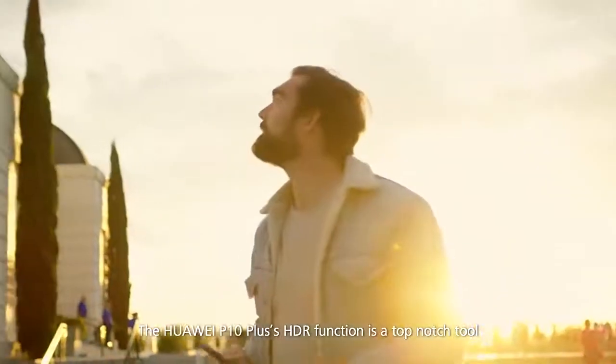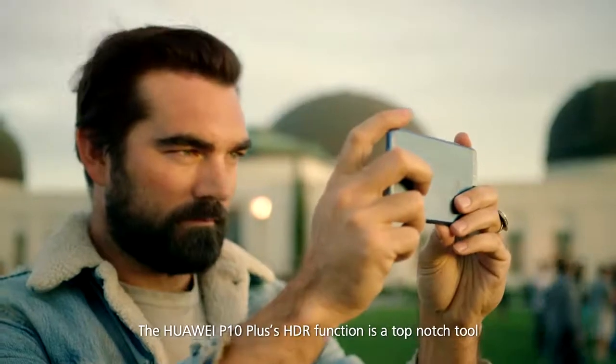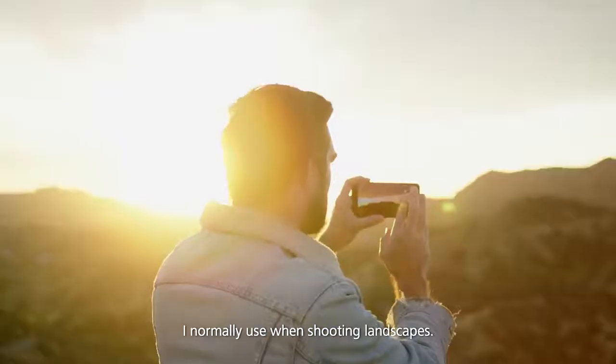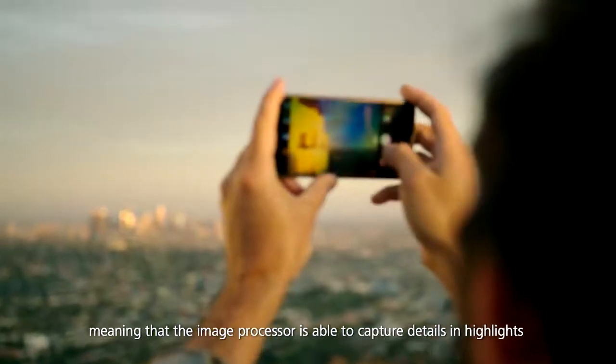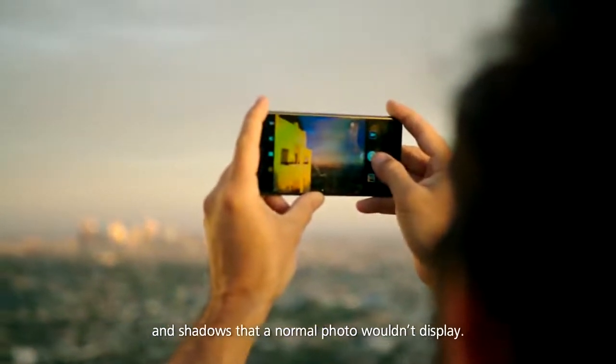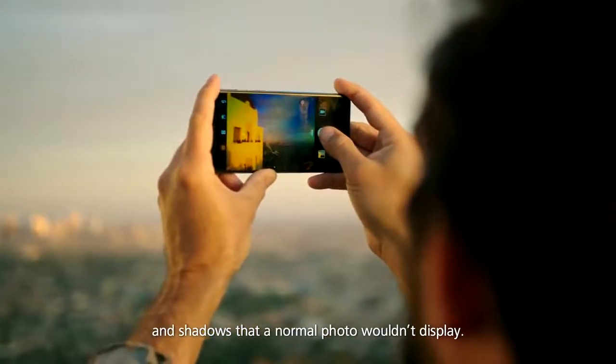The Huawei P10 Plus's HDR function is a top-notch tool I normally use when shooting landscapes. HDR stands for High Dynamic Range, meaning that the image processor is able to capture details in highlights and shadows that a normal photo wouldn't display.